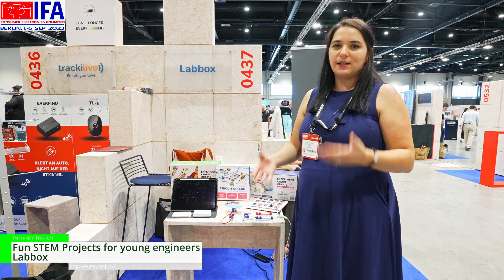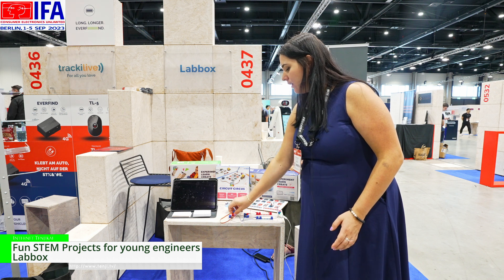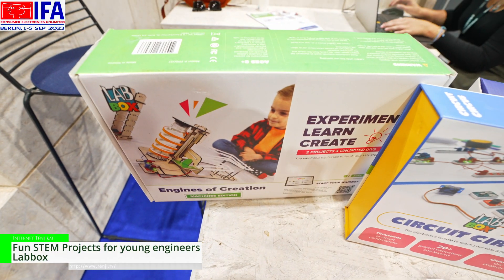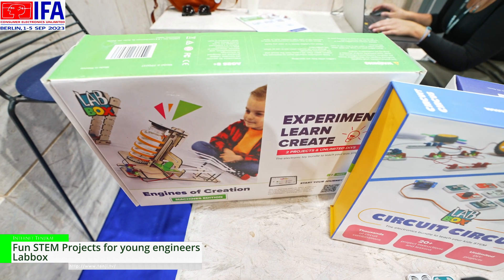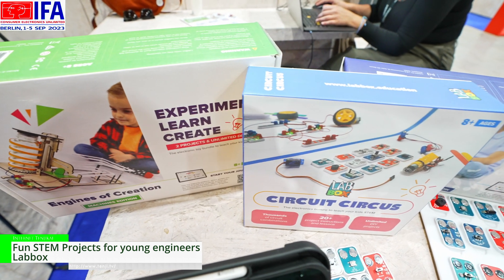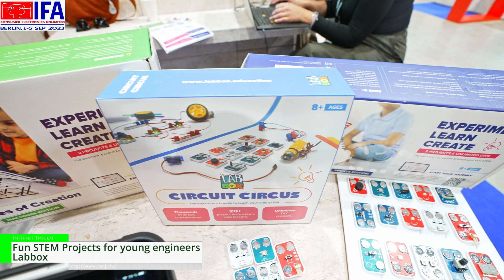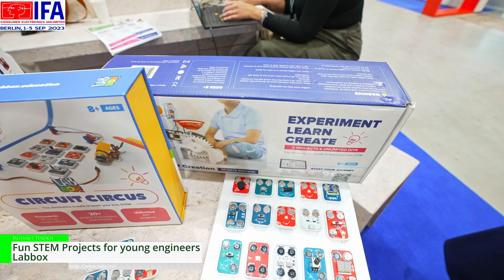In this way they can learn science better. We have built our product into different boxes — boxes that only include electronics for do-it-yourself projects, and boxes that also include the mechanical parts so kids can build more advanced projects.